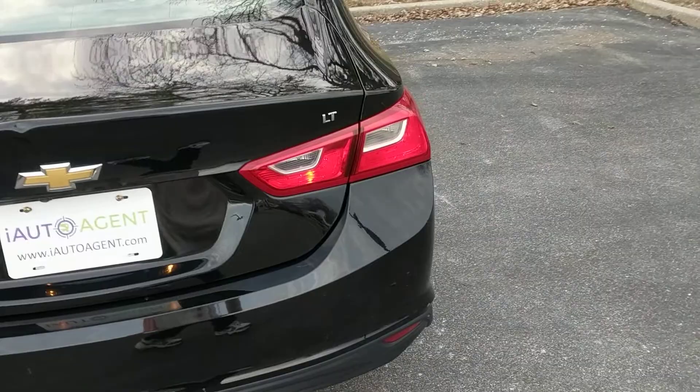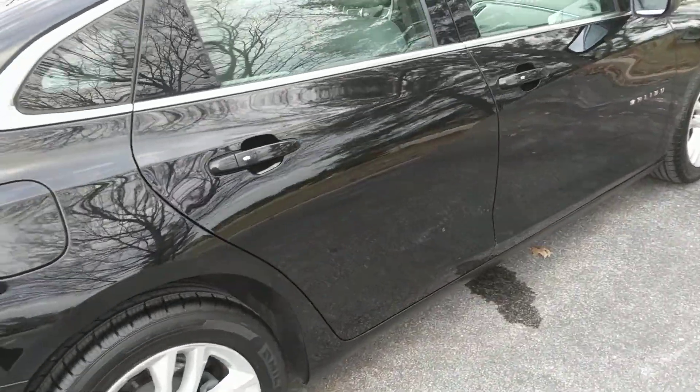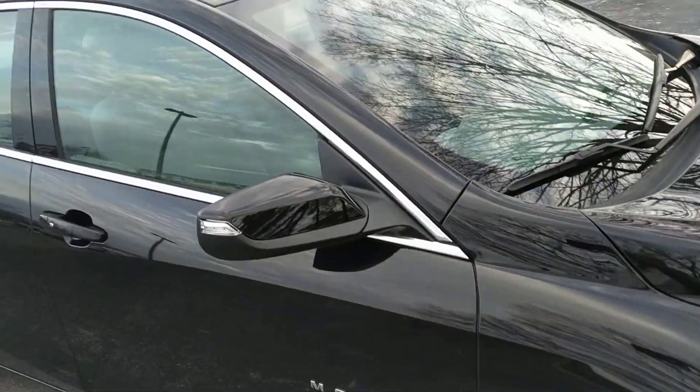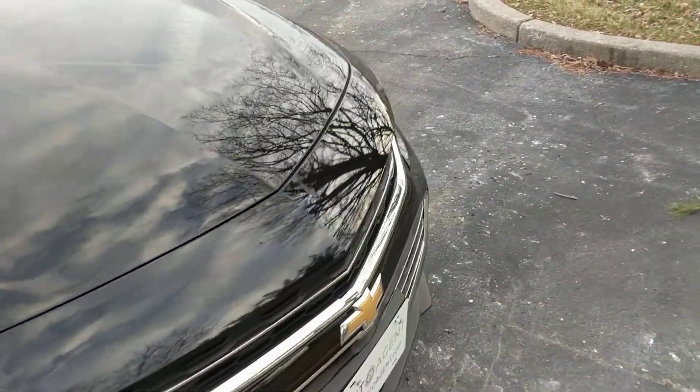As you can see I'm about four feet away and nothing jumps out. This vehicle has a little over 48,000 miles on it and I'll be showing you anything unusual for that type of mileage.